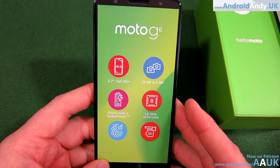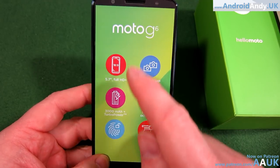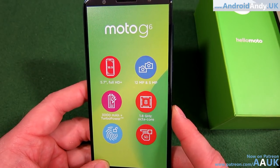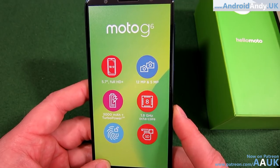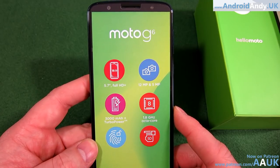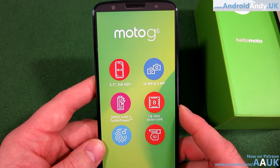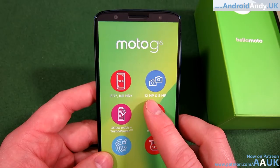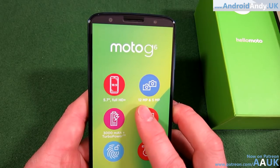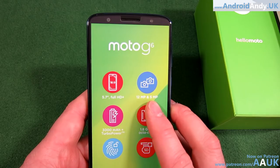Let's go through some specs. It's a 5.7-inch Full HD screen — actually 2160 by 1080, so it's the 18:9 ratio, giving about 424 pixels per inch, which is pretty good — anything above 350 is solid. The screen-to-body ratio is 75.4%, which a couple of years ago would have been impressive, and now it's okay. It has a dual lens on the back: 12 megapixels at f/1.8, which is quite good, and 5 megapixels at f/2.2.